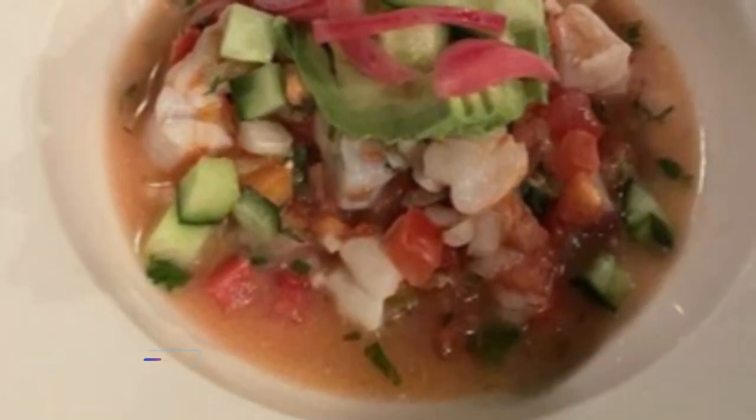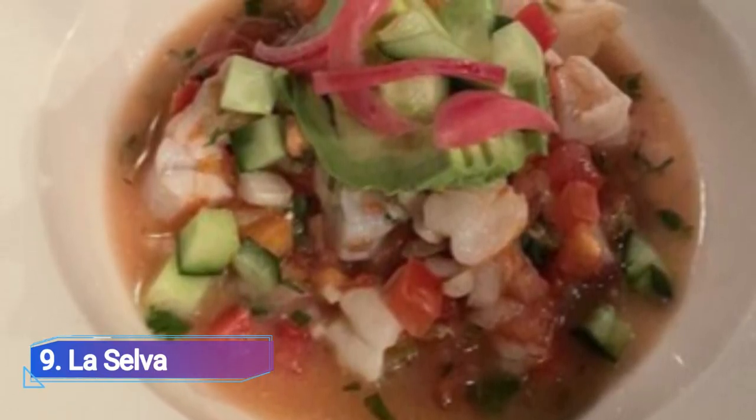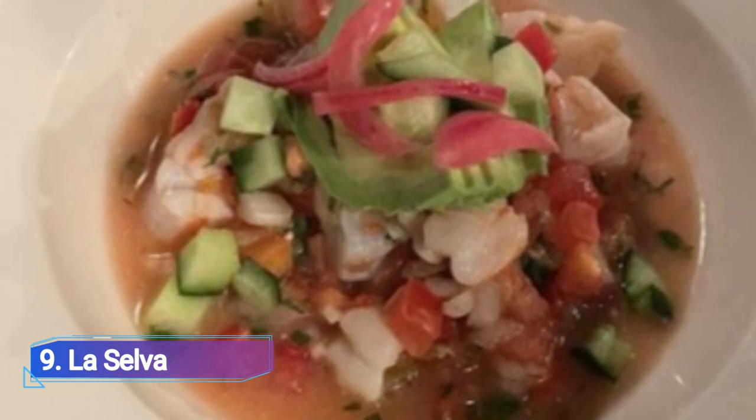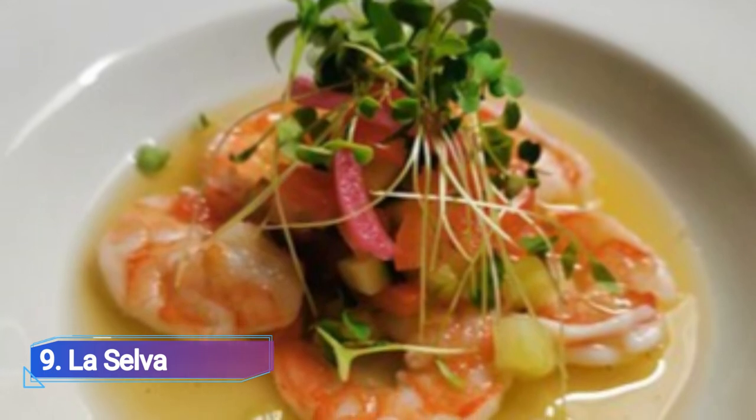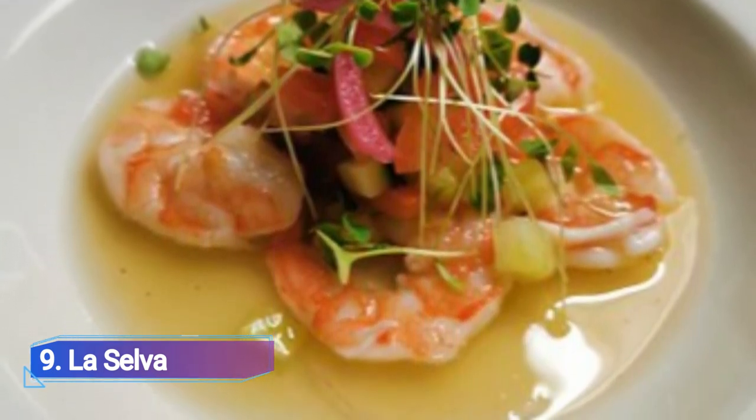9. La Selva. La Selva restaurant on the plateau has been in business for almost 40 years, and for good reason. Its Thursday-Sunday specials at the Weekend Table d'Hôtes, which are both quite affordable, highlight the restaurant's diversity and mastery of a variety of regional Mexican cuisines.